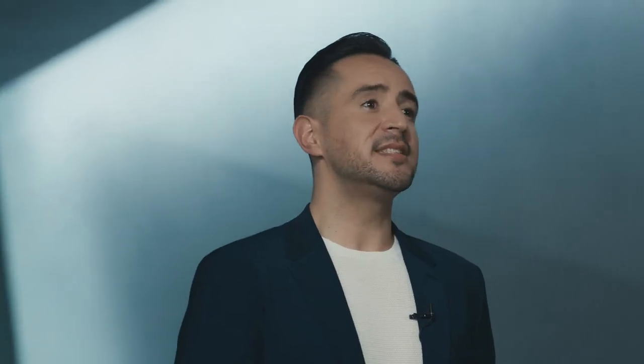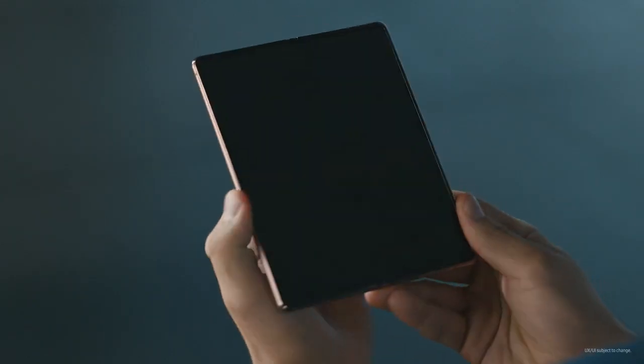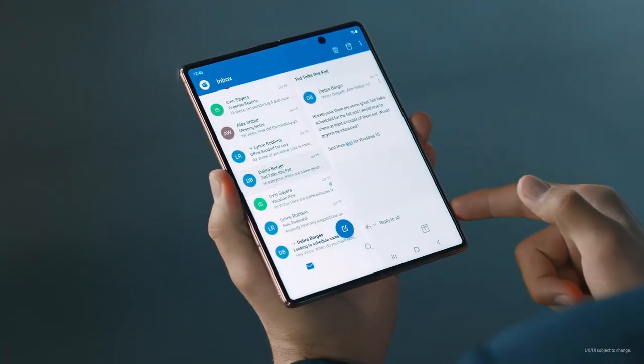It's never been easier to stay connected. From one experience to another, get full details at a glance. That's the beauty of the Z Fold 2.